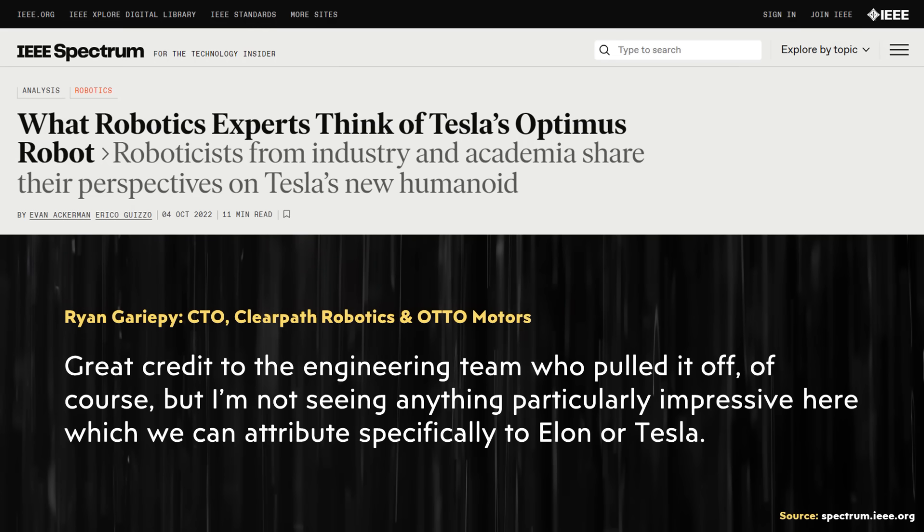With that being said, some in the robotics field have been less than impressed with Tesla's Optimus robot. Specifically, I came across an article published on the IEEE Spectrum website on October 4th of 2022, in reaction to the first Tesla Optimus demo back in September of 2022. This article included responses from 14 different people, and I want to highlight a few of those and respond to them.